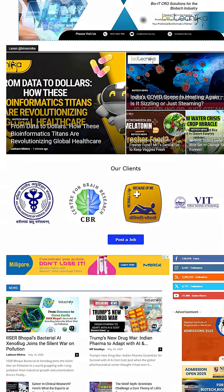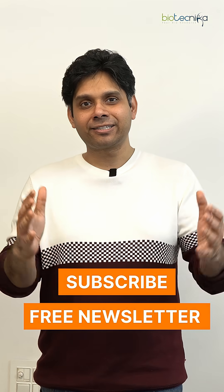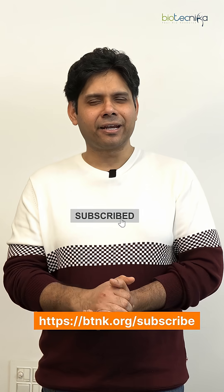So that's the blueprint and the vacancies — now you have to get started. Let me know in the comments if you're going to apply. The link is btnk.org/30june where you can apply to all these jobs. Stay subscribed to Biotecnica by hitting the subscribe button — all the best!